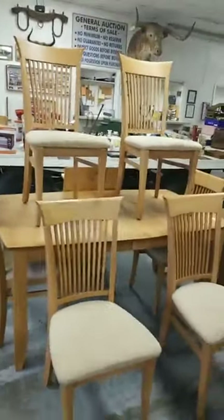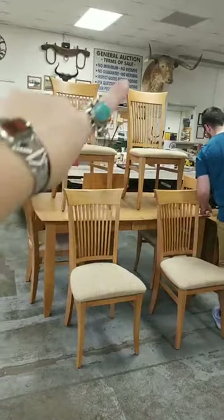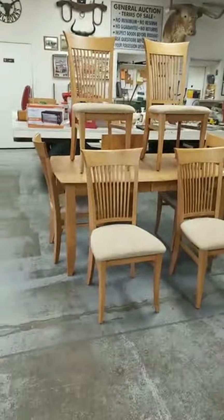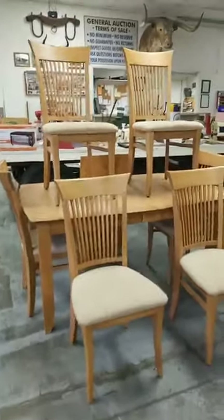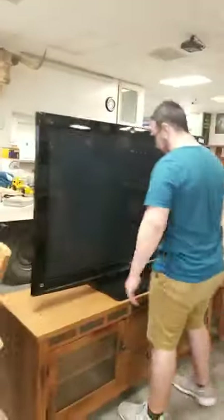Nice dining room set — we do have a lot. Everyone say hey to Ben, he's up there — everybody loves him. Look at this TV. And this table does come with a leaf right there, ladies. This is a very large Panasonic TV.